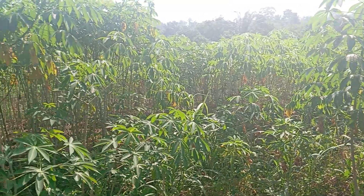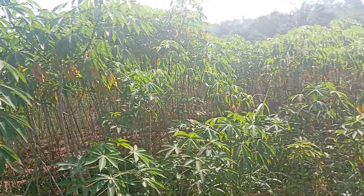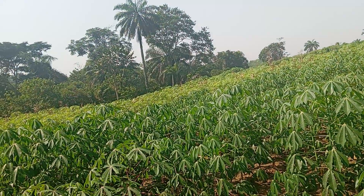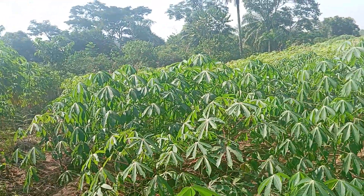See here — fertilizer has been applied, and here it has not been applied with fertilizer. You can see the difference. This one here is about four months, and this one is getting to two months. The other one further over is another person's farm. Let me go closer for you to see.